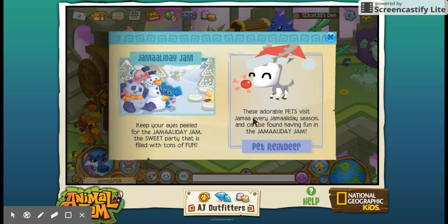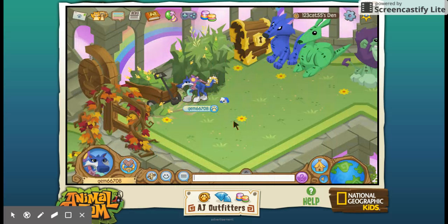There's also the Jamaaliday Jammer Jam — keep your eyes peeled for the Jamaaliday Jam, the sweet party that is fun-filled with tons of fun. Pet reindeer — these adorable pets visit Jamaa every Jamaaliday season and can be found having fun in the Jamaaliday Jam. Guys, let me know in the comments below how to pronounce and spell that — tell me if I said it right.